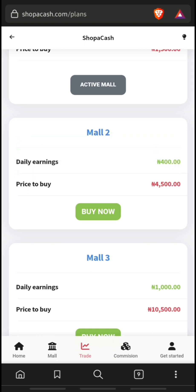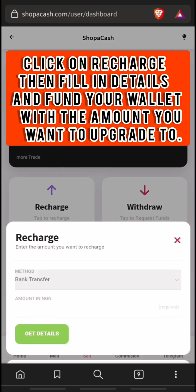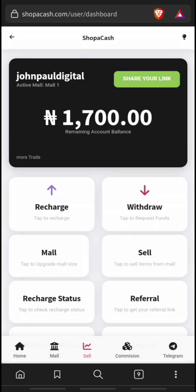If you want to upgrade to the second mall, click 'Buy Now'. First, visit the home page and recharge your account so that you can upgrade to another mall. Click on 'Recharge' and you can do this using bank transfer — put in the amount you want to transfer and continue with that procedure.